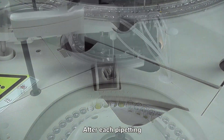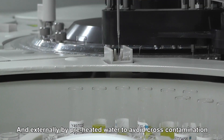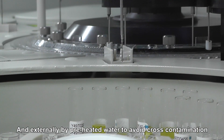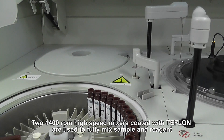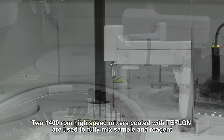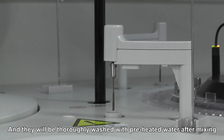After each pipetting, all the needles are automatically washed both internally and externally by preheated water to avoid cross-contamination. Two 1400 round-per-minute high-speed mixers coated with Teflon are used to fully mix sample and reagent, and they will be thoroughly washed with preheated water after mixing.